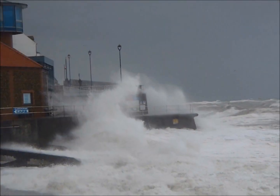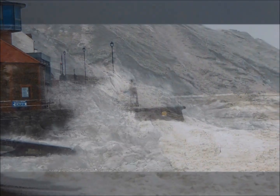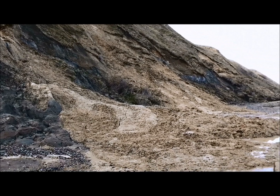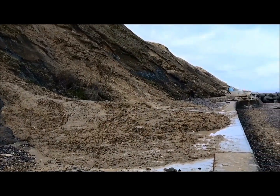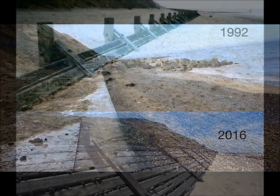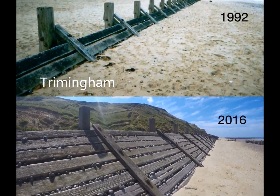However, coastal protection has come at a cost. Delaying cliff erosion with the construction of hard defences in some areas has reduced the supply of material getting to the beaches in areas further down the coastline. As a result, beach levels have fallen.